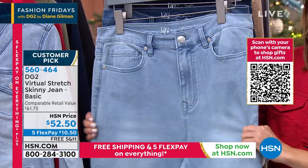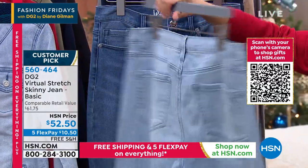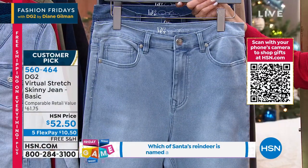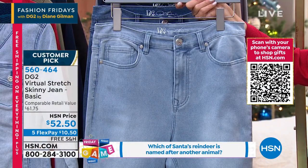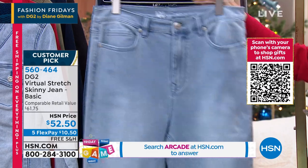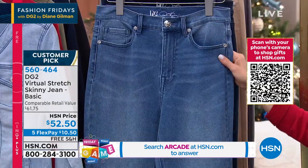This is one of our all-time longest running best-selling denim styles, and we haven't had it on air in months — so it's finally back. We've got lots of colors and styles for you to choose from. When we have our special five flex pay and free shipping offers, there's never been a better time. This is the jean that I put on — item number 560-464. We've got Diane Gilman to tell you a little bit more about it. The video of Diane is not quite ready, so let's go through colors. We have the chambray, and we have our mid-tone.